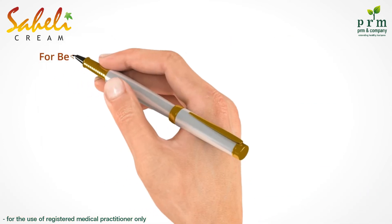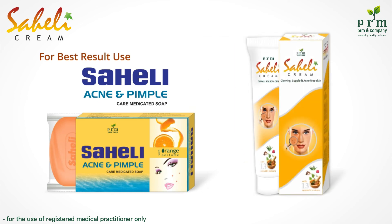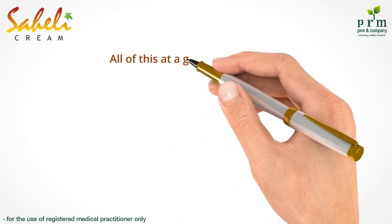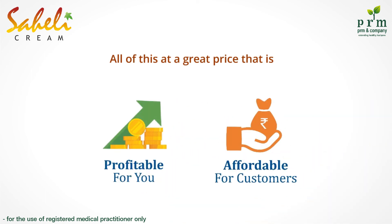For best results, use Sayali soap along with Sayali cream. We are offering you all of this at a great price that is profitable for you and affordable for the customer.